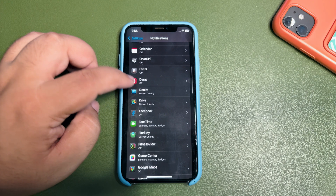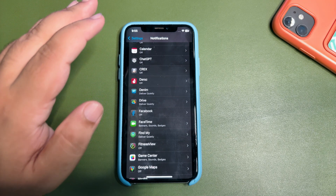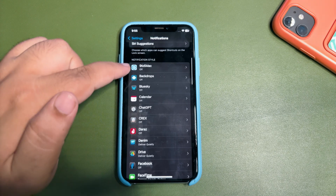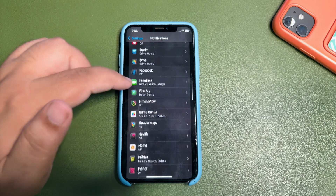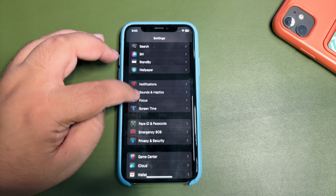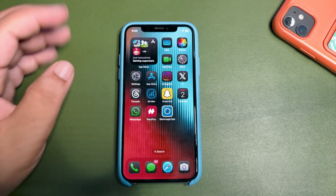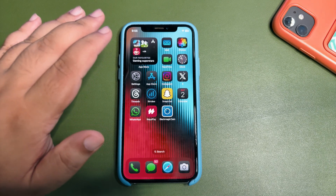You can also go into Notifications and customize them according to your needs. Whenever you get a notification it uses a lot of background processes, which can drain battery. I keep notifications on only for the most important apps. Keep in mind that battery life is not going to improve overnight after following these steps — it's going to take a couple of days to get better.